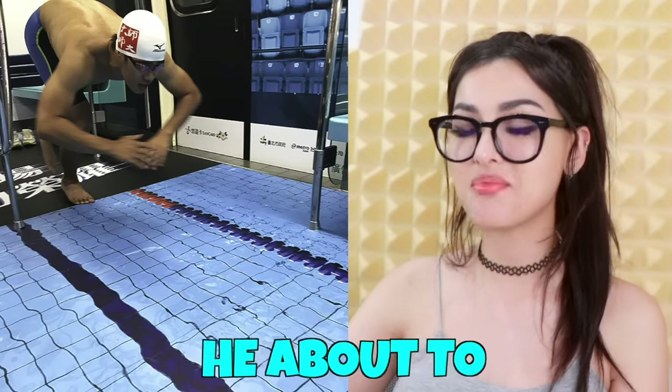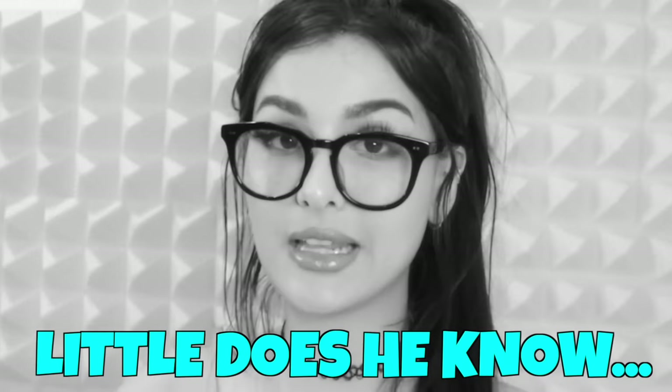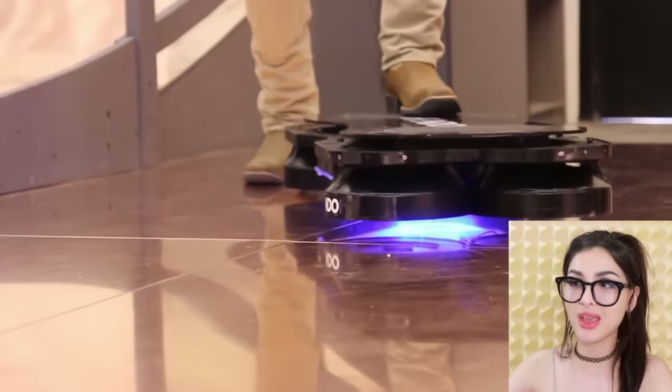My dude came ready — he's about to dive right in, little does he know. Hello friends, it's me! Today we're gonna be checking out some really cool inventions.